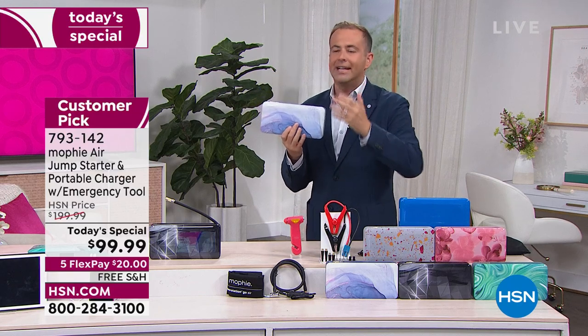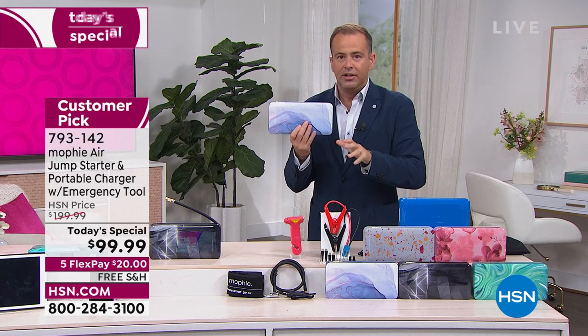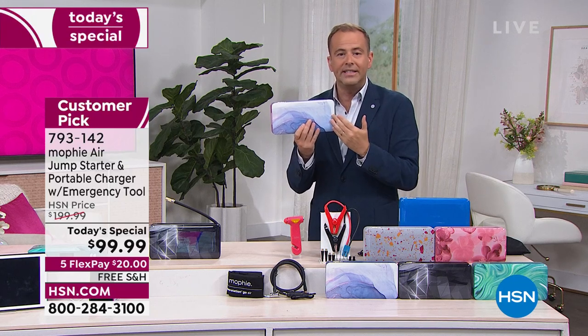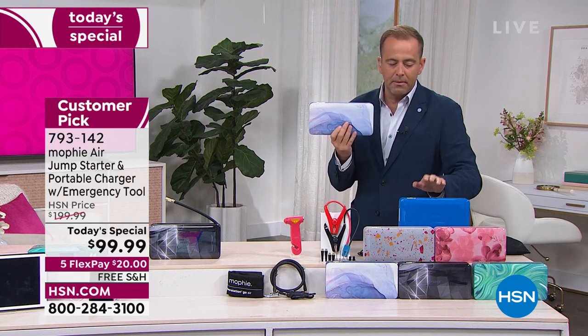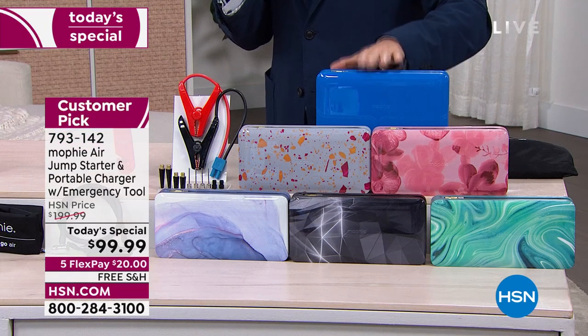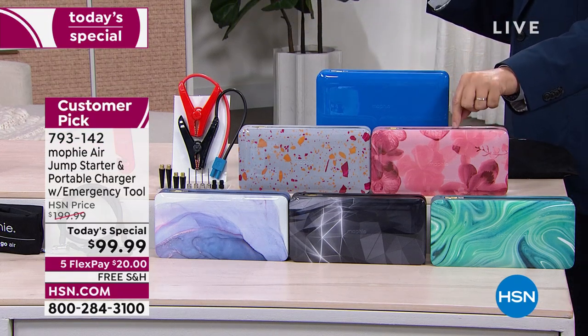Do you see portable chargers for $99? Yes. Air compressors for $99? Yes. Jump starters for $99? Yes. Do you see all of those in one at $99? We simply don't, and we never have. Already hundreds of orders coming through. Blue is absolutely last call — and they're telling me Orchid is nearly gone too.